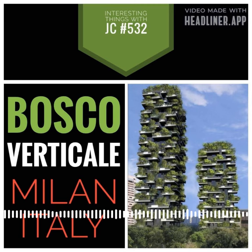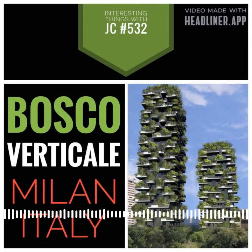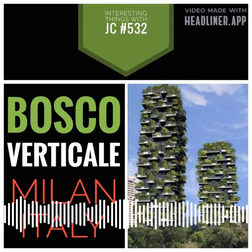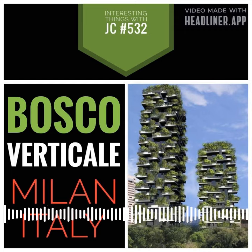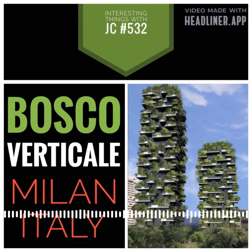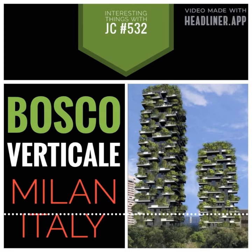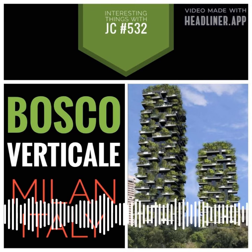Large windows let in lots of natural light, and balconies offer stunning views of the city and the greenery around it. The Bosco Verticale has set a new standard for sustainable urban architecture. It shows that urban development and protecting the environment can go hand in hand, giving cities all over the world ideas for how to bring more nature into their environments.